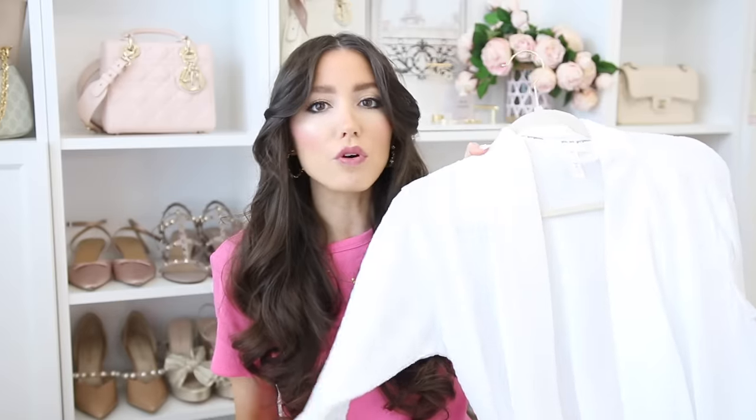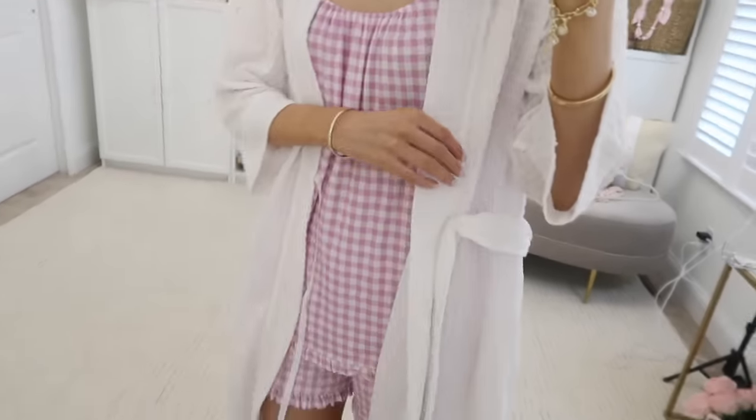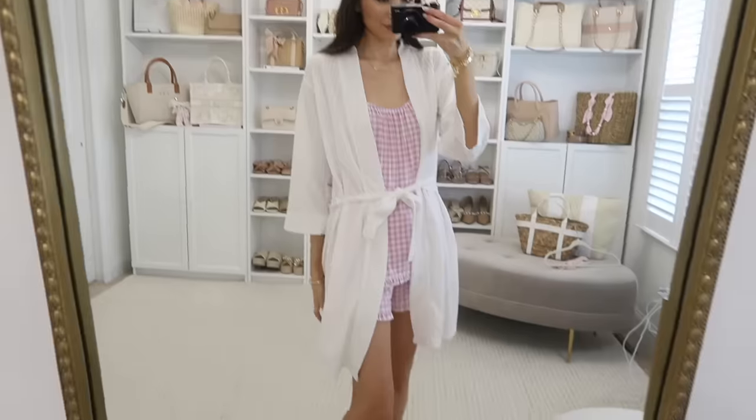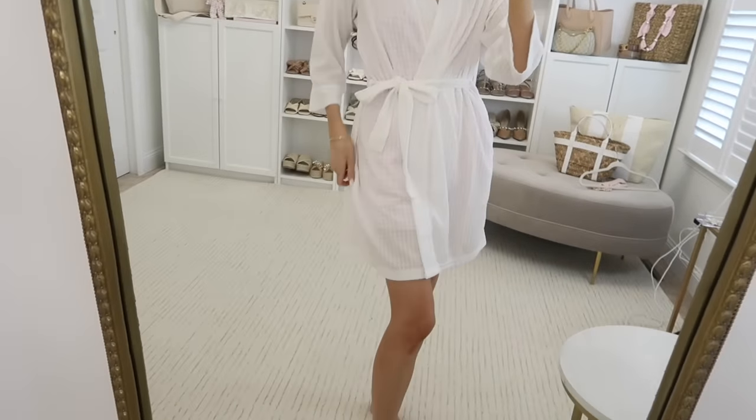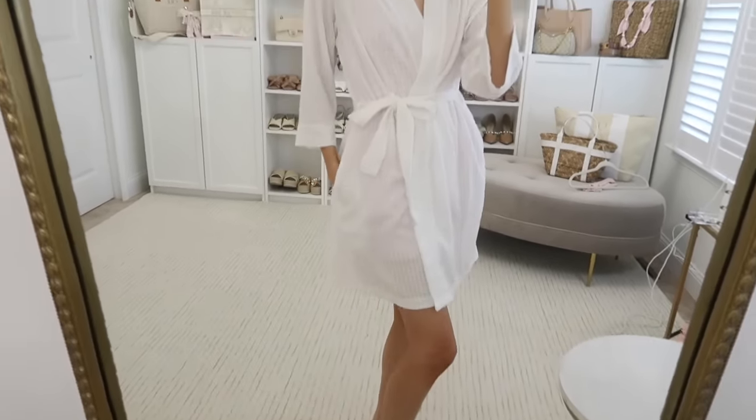Next I got this waffle robe from Joy Spun. It would look really nice as a set paired with the gingham pieces. It feels so incredibly soft — I'm really impressed. It comes in many other color options and was only $15.